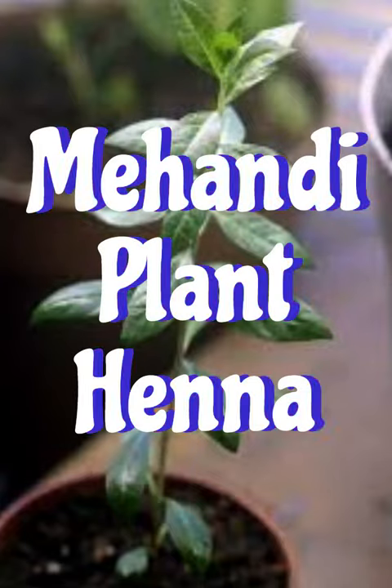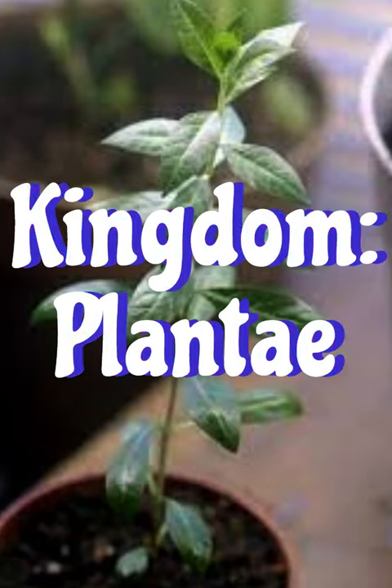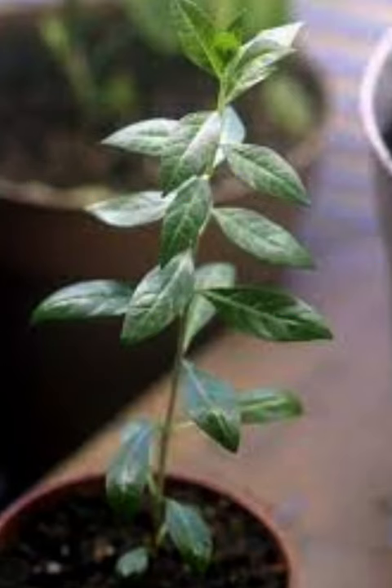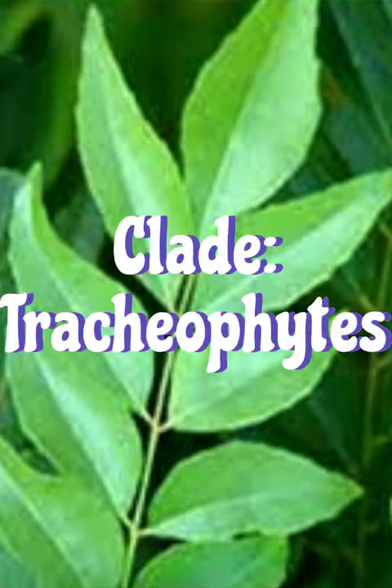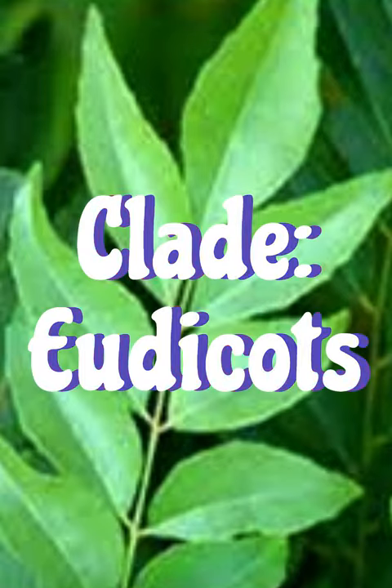Lawsonia inermis, also known as Henna, the henna tree, the mignonette tree, and the Egyptian privet, is a flowering plant. The species is named after the Scottish physician Isaac Lawson, a good friend of Linnaeus.